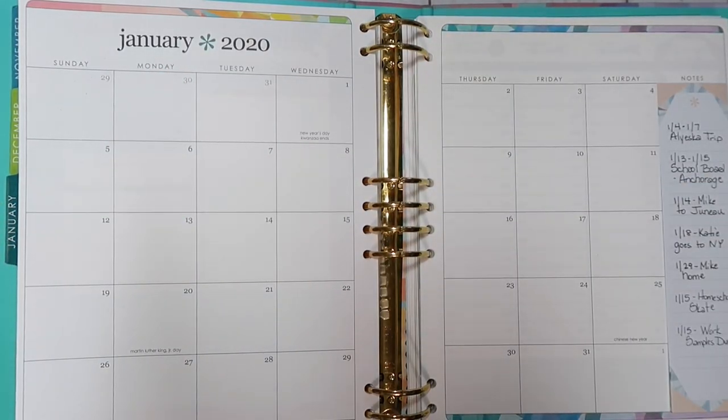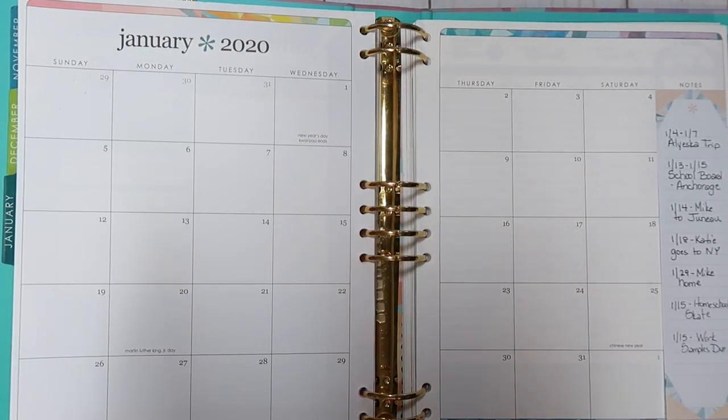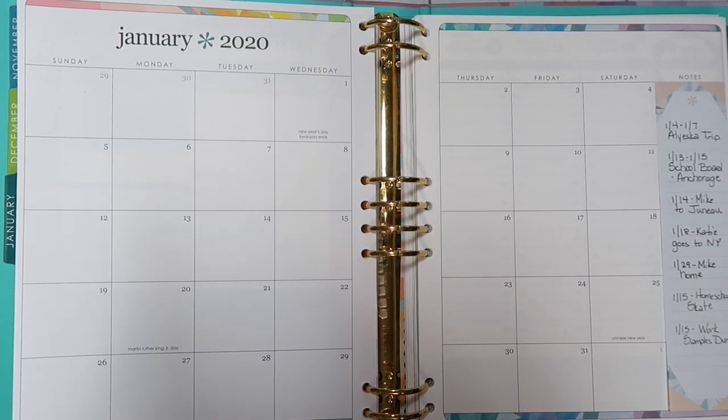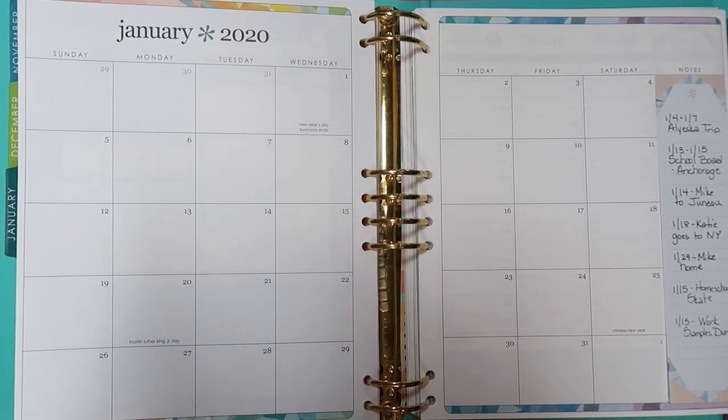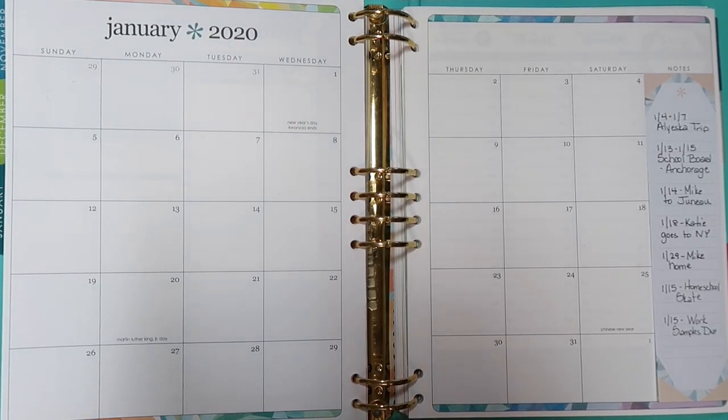Hello everyone, it's Angela from the Cataclyph of a Planner. Welcome to my channel. January of 2020 — can you guys believe it? I know I can't. 2019 just flew by. There were so many good moments in 2019, and so many moments I just want to forget, but that is every year if I'm being honest. The moments I want to forget do not outweigh the moments I want to remember, and I'm sure I'm not alone in saying that.